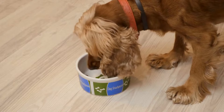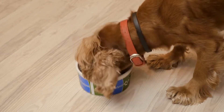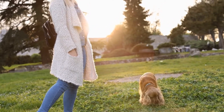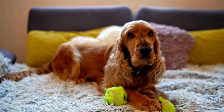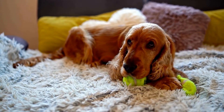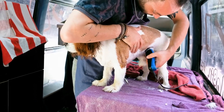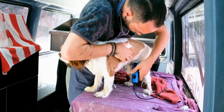Another factor to consider is the equipment you use while walking your Cocker Spaniel. A strong and sturdy leash, preferably made of nylon or leather, will provide better control over your dog. Avoid using retractable leashes as they can encourage pulling and are not ideal for training purposes. Additionally, a well-fitted harness can help distribute the pressure evenly across your dog's body, reducing the chances of discomfort or injury.